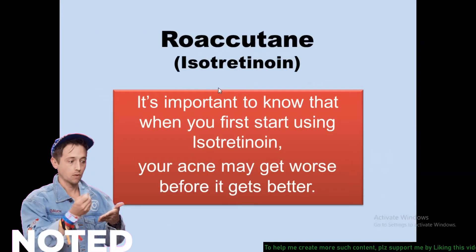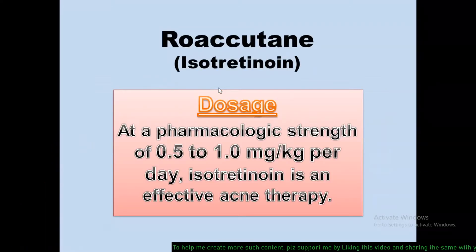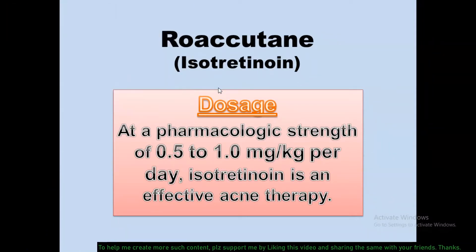It is important to know that when you start using isotretinoin, your acne may get worse before it gets better. The usual dosage of isotretinoin is at a pharmacological strength of 0.5 to 1 mg per kg per day, and at this dose isotretinoin is an effective acne therapy.